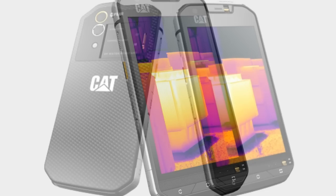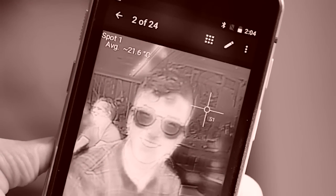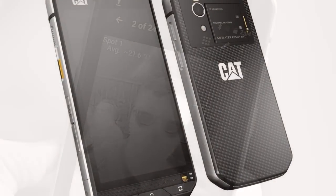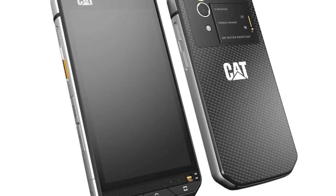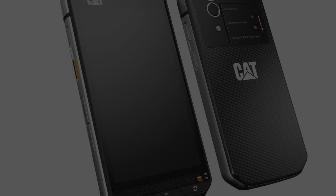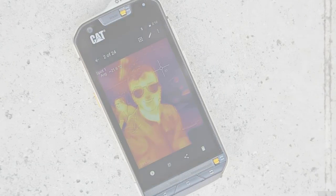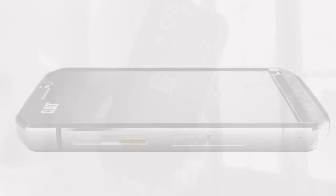We are delighted to work on the latest CAT Phone with Bullitt Group, to integrate our thermal camera into their proven, industrialized smartphone to create a truly innovative and groundbreaking mobile product, said Andy Teich, president and CEO of FLIR.